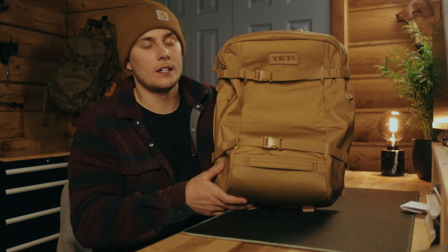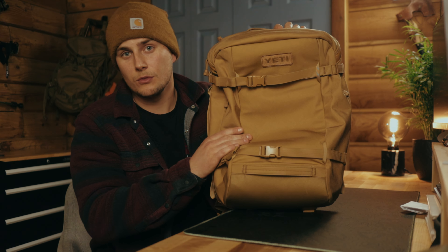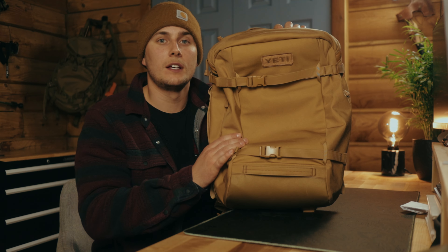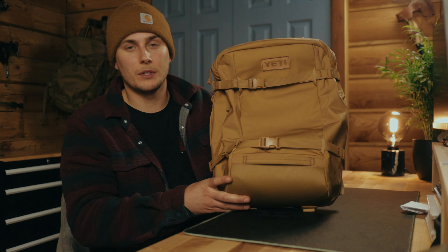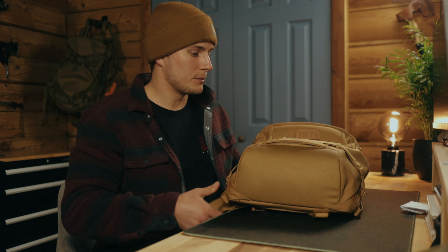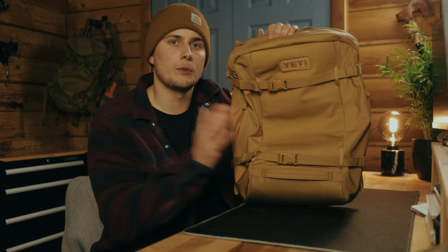Hey guys, my name is Jeff, welcome to the channel. Today I'm going to be taking you through my everyday carry backpack — what I keep in it whether I'm using it for personal use, professional use, or doing a little bit of traveling. I'll take you through each item, sort of how I use it, what I like about it, what I don't like about it. If you like these sorts of videos, make sure you like, subscribe, and comment below about some of the things you change or keep in your everyday carry.